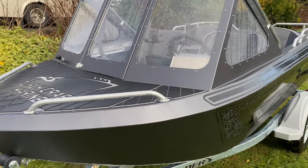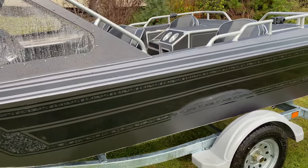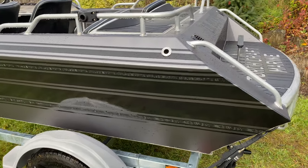Hey guys, Troy the Torchcraft Marine. I'm going to do another walk-around video on another 12-footer we just recently completed — a 12-foot Buccaneer 4-seater.